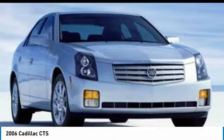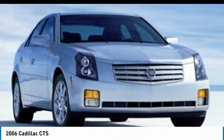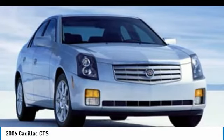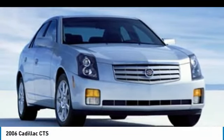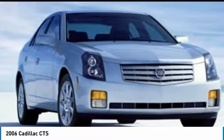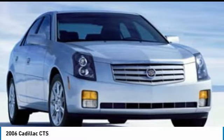Come test drive the 2006 CTS. The CTS is a well-sorted blend of all-American style and European-inspired tuning with a cutting-edge design. The luxury CTS blends elegant styling, performance, and exceptional fuel economy.